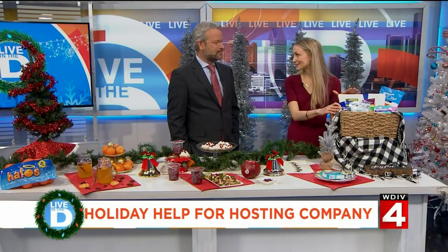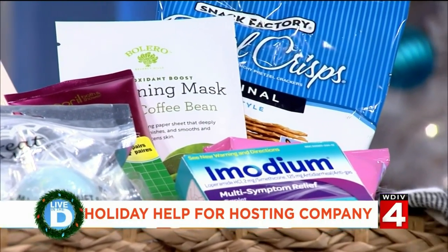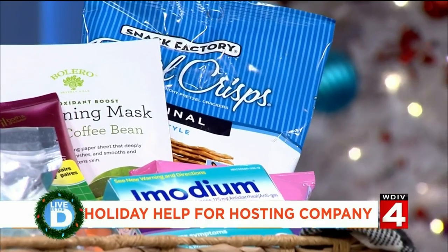I always try to make sure we have the toiletry essentials in there too, because nothing is worse than when you are rummaging through the medicine cabinet at someone's house. Whether you are the guest who's traveling or the host, having this Imodium on hand is a must. What about overindulging during the holidays? Imodium is the number one doctor-recommended over-the-counter brand in this category.